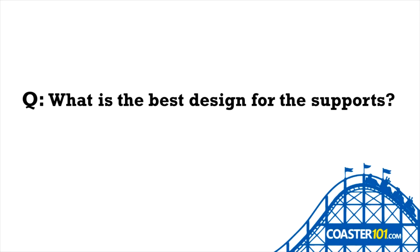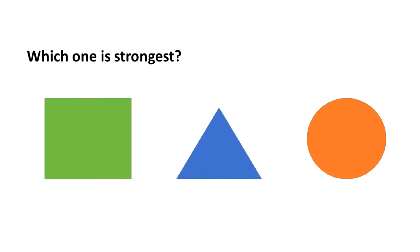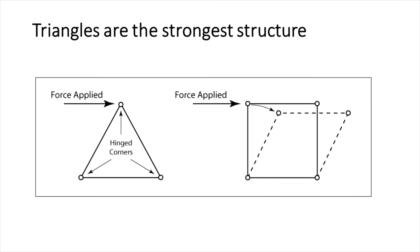Question: What is the best design for the supports? What type of shape do you think is the strongest — a square, circle, or triangle? If you guessed triangle, you're correct.